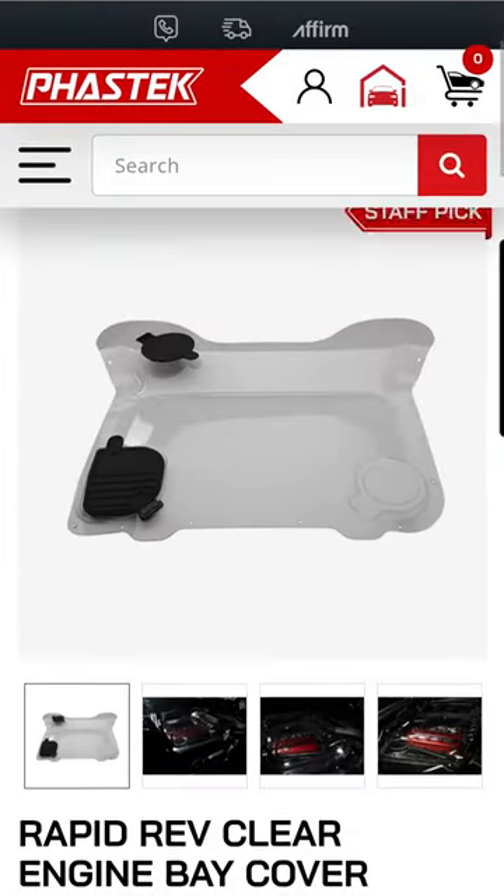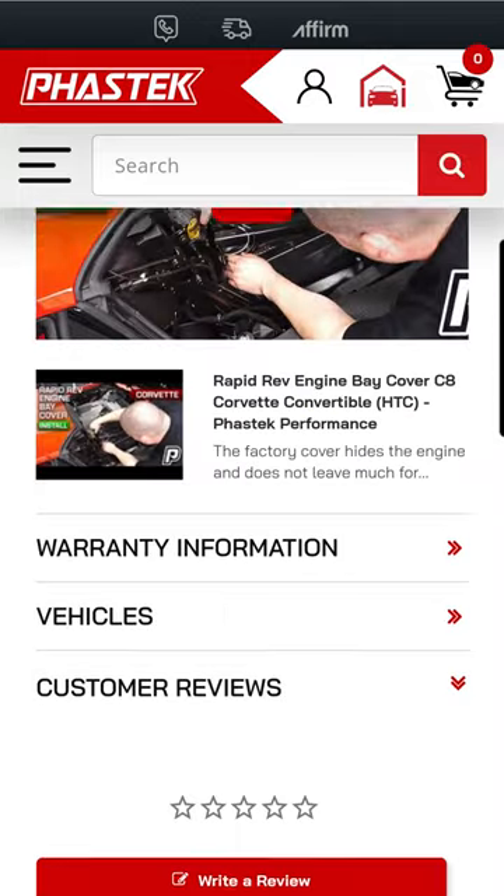So if you want a way to show off your engine compartment, check out Rapid Rev on FastTech.com.